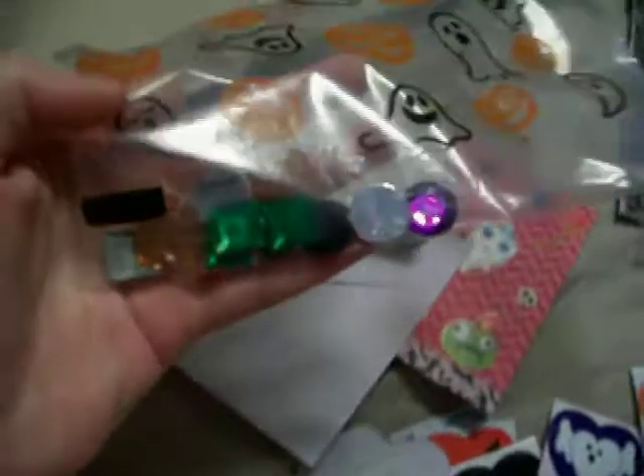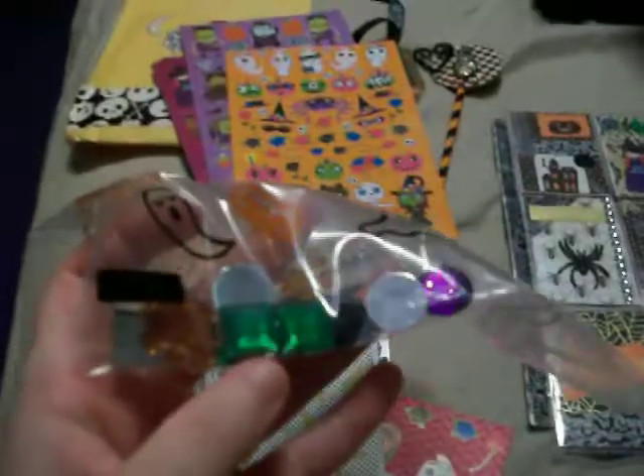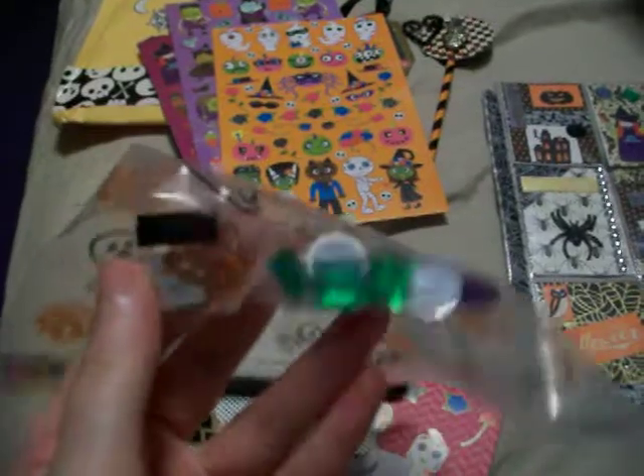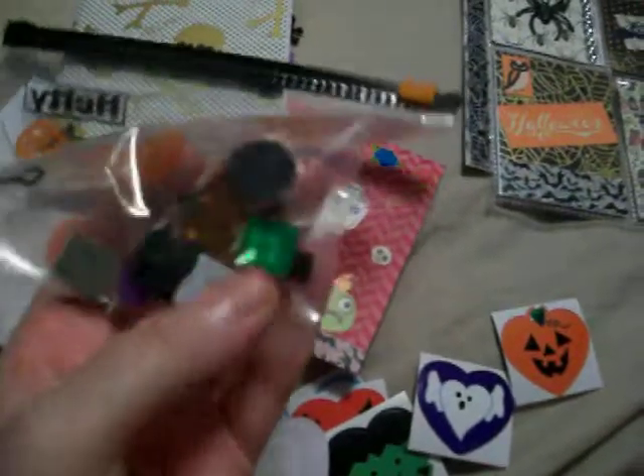She sent me this sandwich bag with ghosts and pumpkins on it, and inside it has a whole bunch of Halloween jewels. And then it has some skulls — some orange with skulls and crossbones in there. These would be perfect for Halloween pocket letters, because I want to try to make another Halloween pocket letter.